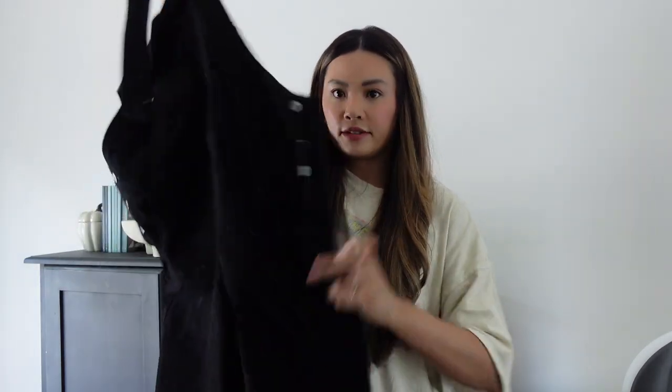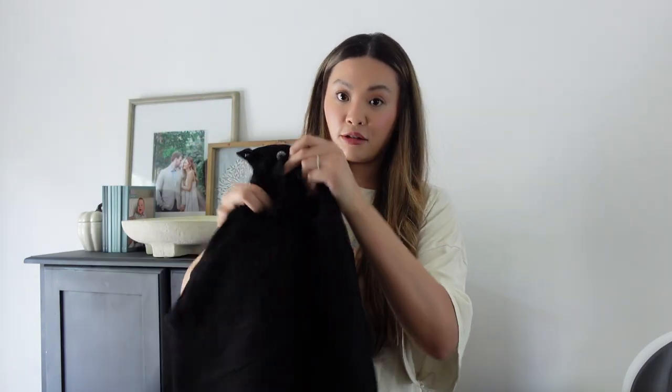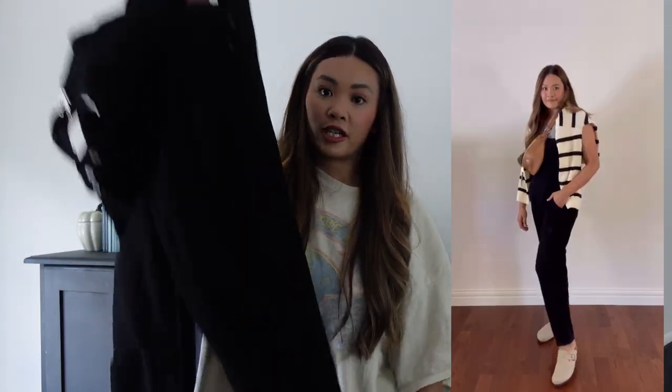Next are these black overalls. I ordered these on Prime Day — they had a lightning deal. What I love about them is the leg — it's a straight leg, not a skinny jean overall, which is more flattering for my body type right now. I think skinny jeans are out — I'm really into the straight leg, they're just so much more comfortable. I already styled these on my Instagram, so I'll include that here, or check the link in the description.